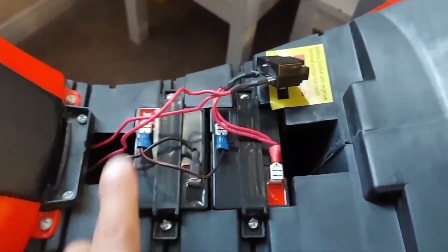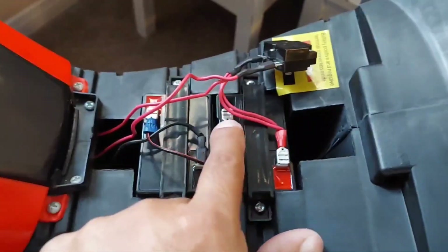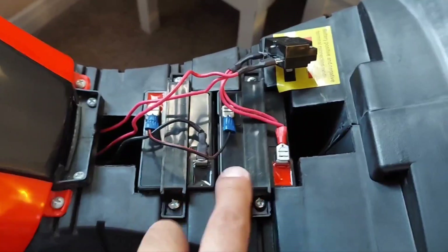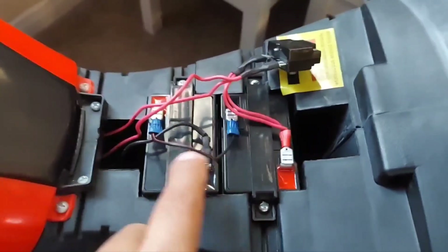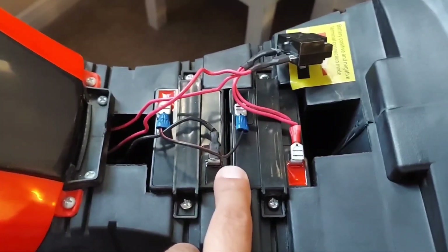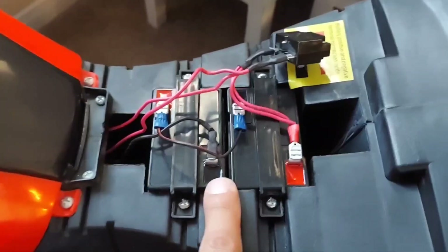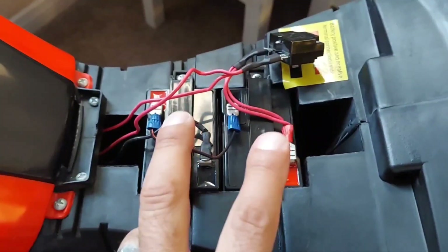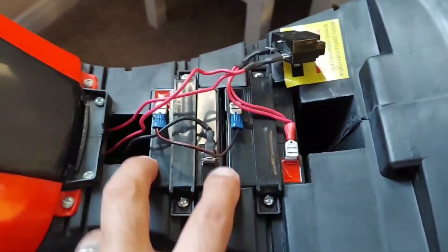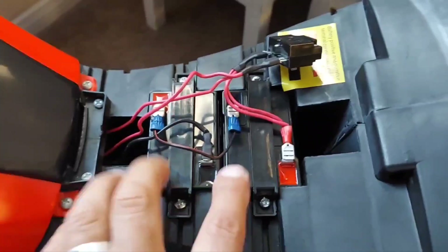Before, when it was connected positive to positive and negative to negative, it was a six volt battery but it had nine amps — because 4.5 plus 4.5 is nine amps — which means the speed wasn't that high but the lasting was longer, about 30 to 40 minutes. Now it only lasts about 15 to 20 minutes.